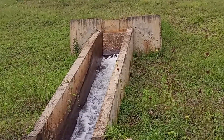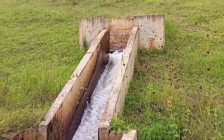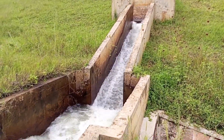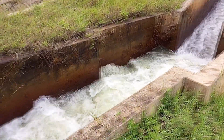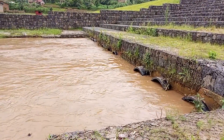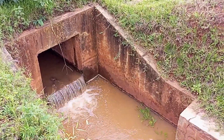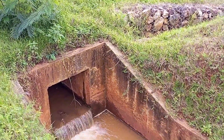A bottom outlet structure is a hydraulic engineering feature typically found in dams, reservoirs, and water storage facilities. It's designed to control the release of water from the bottom of the structure. This feature is crucial for managing water levels, regulating flow rates, and ensuring the safety and stability of the dam or reservoir. Bottom outlet structures often consist of various components.